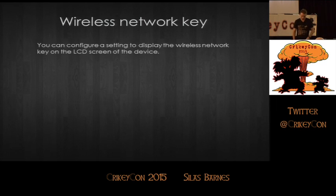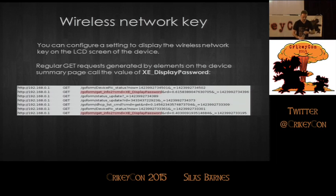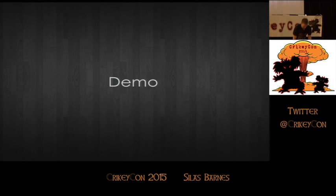The wireless network key. There's a setting on the device where you can set the wireless network key to rotate and display on the LCD screen itself. On the main page, there are regular GET requests generated to update a picture of the device, and that calls a value called 'xe_display_password.' You can see it in the Burp capture — it comes quite regularly. Appending unexpected characters to this value results in unexpected behaviour. Let's have a look at some of that unexpected behaviour.